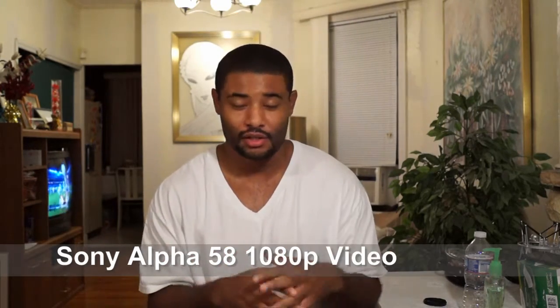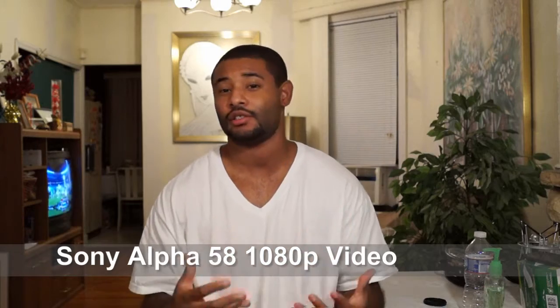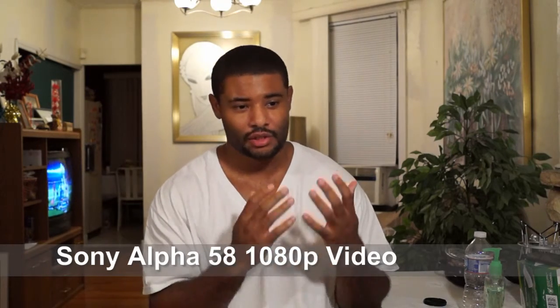Now I'm talking on the Sony Alpha 58, so I've pretty much switched to my DSLR. See if you can see a big difference as far as video quality and picture quality. That's pretty much why I got this DSLR — for the better video quality compared to the camcorder that's like four or five years old.